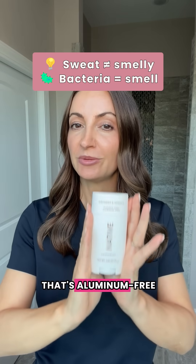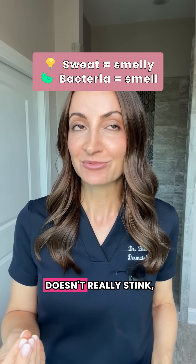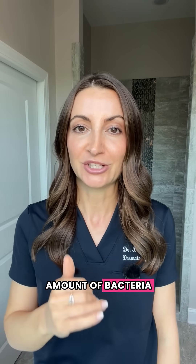But let's say you want something that's aluminum free, but you don't want the B.O. The tip is sweat doesn't really stink — your bacteria does. So here are two tips to help cut the amount of bacteria that you have.